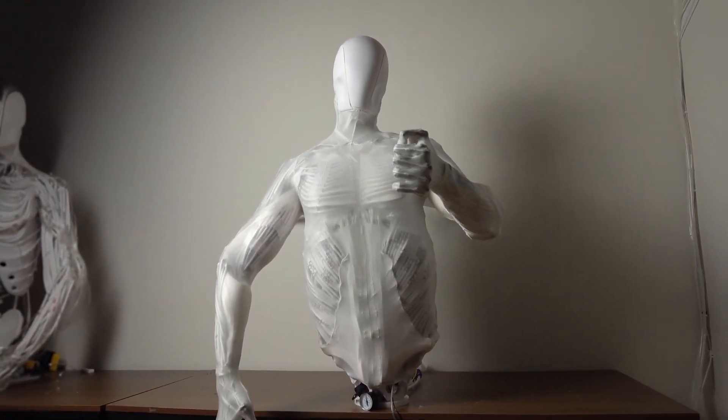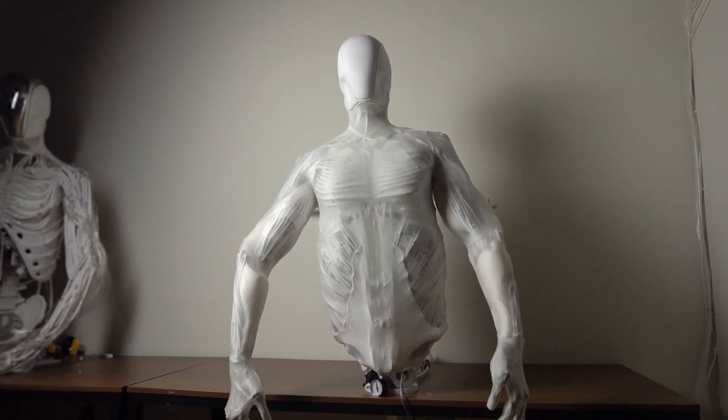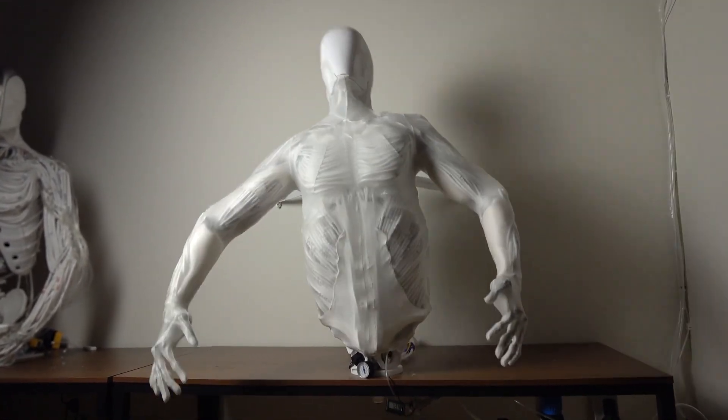enabling real-time feedback and environmental awareness. The vascular system is a water-based hydraulic system that powers the muscles, ensuring efficient and clean operation.